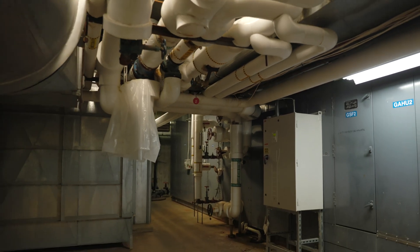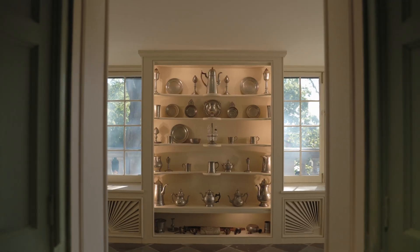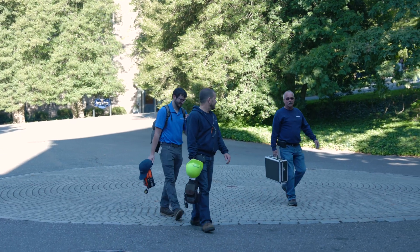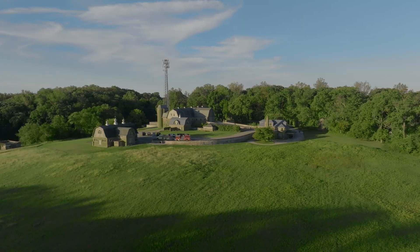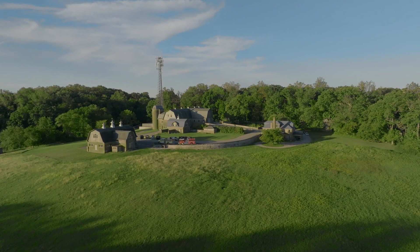They know where stuff is — the secret passages and all that — so it's nice not to have to escort them everywhere. Certain mechanics are still here from back then and remember the place, and it's very helpful to have that history when things happen and we need their help.